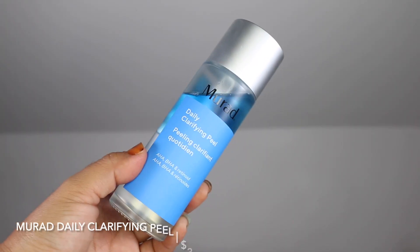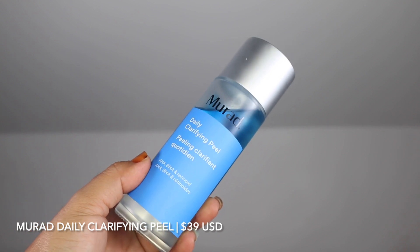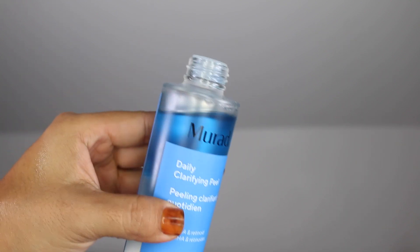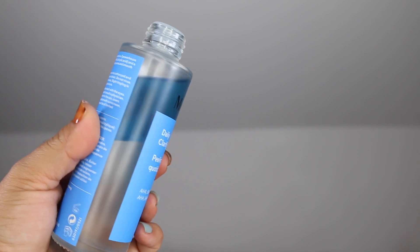To begin, I do have the Murad Daily Clarifying Peel, which looks like this. I did begin my test of this towards the start of September and I have been using it since. My favorite way to use this is with the Clarifying Oil-Free Water Gel also by Murad. This is especially good for those dealing with congestion, acne, and breakouts. You can still use this if you have normal skin like I do; however, you may want to scale it back to not using it nightly, as it definitely can be used nightly.